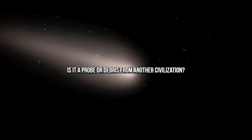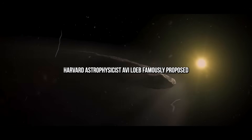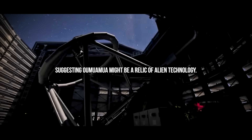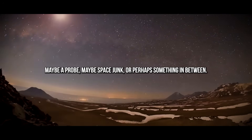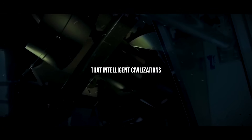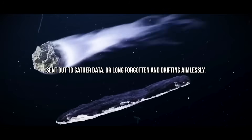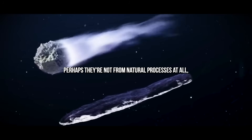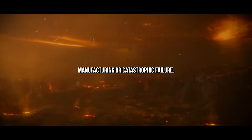Is it a probe or debris from another civilization? Harvard astrophysicist Avi Loeb famously proposed the light sail hypothesis, suggesting Oumuamua might be a relic of alien technology — maybe a probe, maybe space junk, or perhaps something in between. If this is a crafted object, however ancient or damaged, it suggests that intelligent civilizations have already mastered technologies we're only beginning to imagine. It might be the interstellar equivalent of a Voyager probe, sent out to gather data or long forgotten and drifting aimlessly. Even its scars might tell a story — perhaps they're not from natural processes at all, but remnants of engineering, manufacturing, or catastrophic failure.